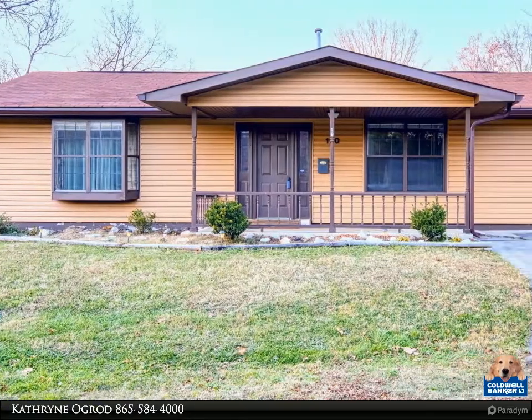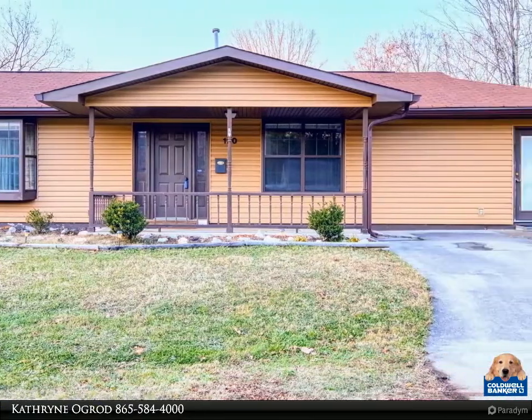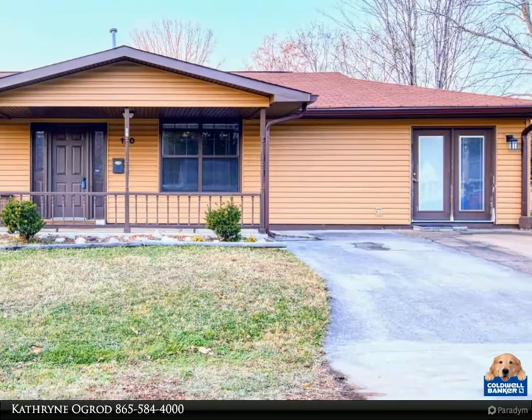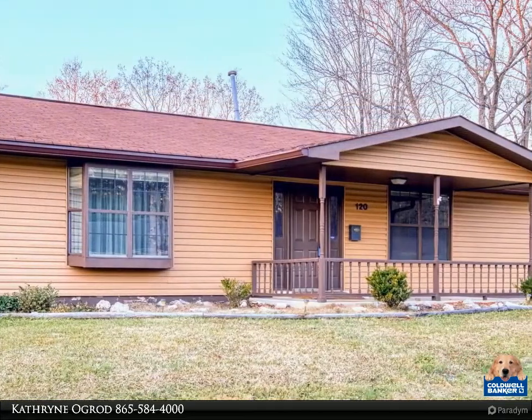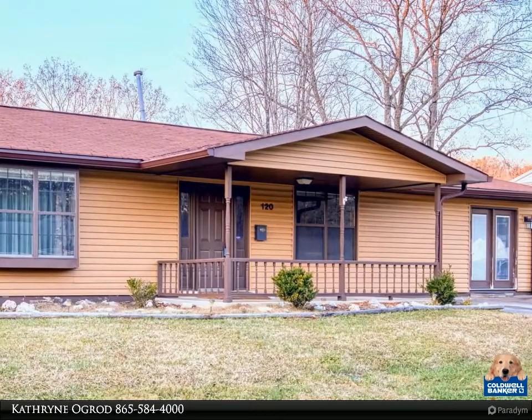This Coldwell Banker Wallace property video is presented by Kathryne Ogrod. Are you looking for a home with a lot of charm but still in need of your own personal touch? Then this is the house for you.